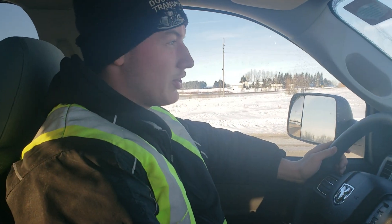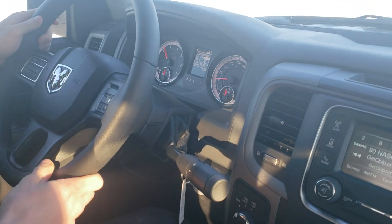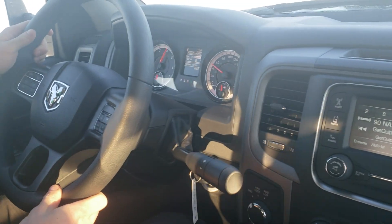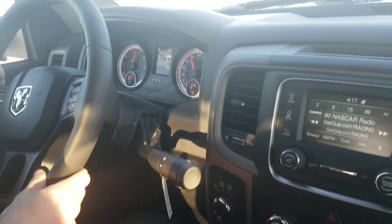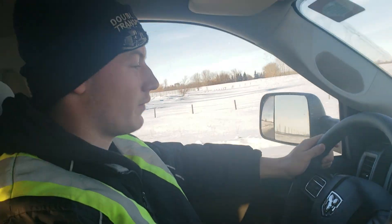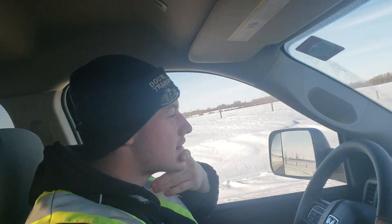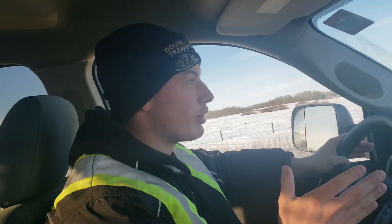Alright, we're going to do a 0-60. In 3, 2, 1. Woo — that does pretty good! I think it pushed me back in my seat decently. This thing has a bit of a jump for the heavy motor that's in it. Well, it's 400 horsepower and 429 foot-pounds of torque — it does really good.